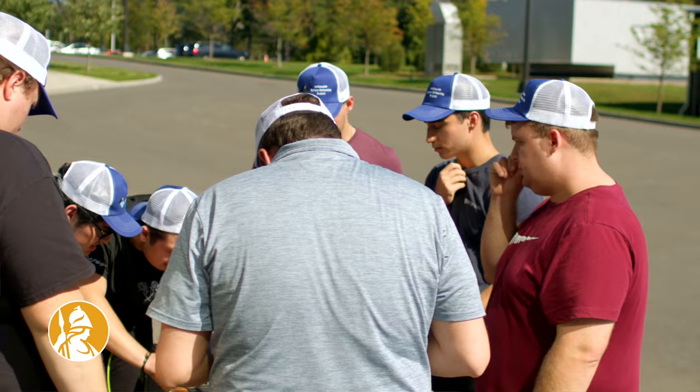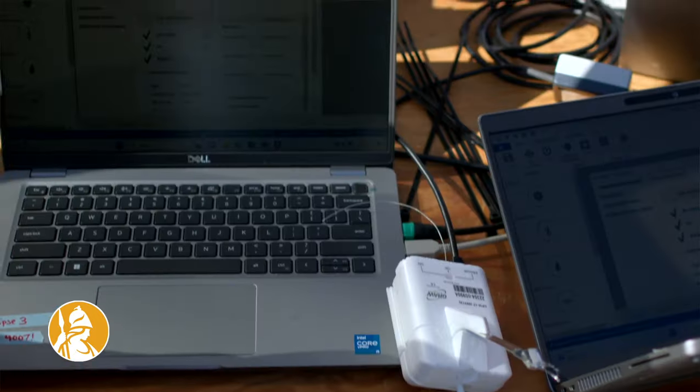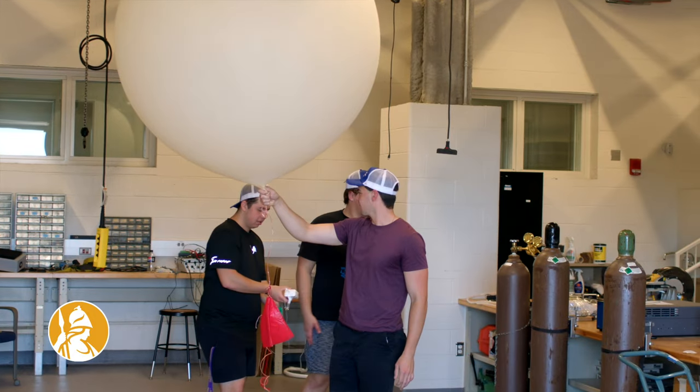We are going to be working with three separate teams collecting data 24 hours ahead of the eclipse. We want to study how the eclipse is impacting our atmosphere and what features of our atmosphere are changing.